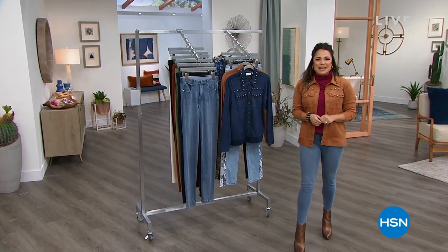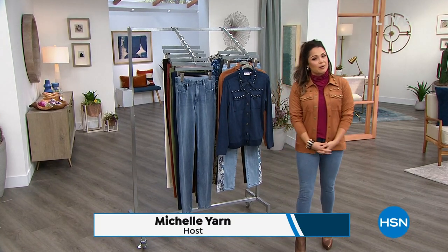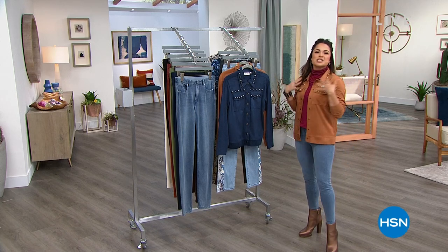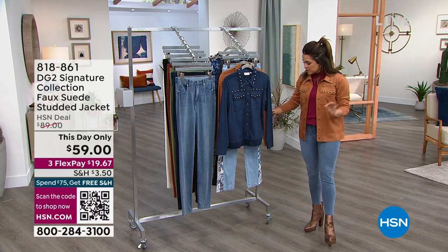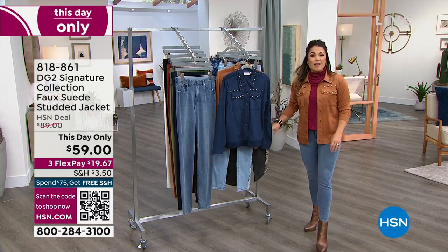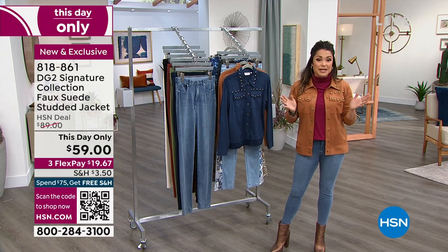Well, hello. Welcome in, everybody. Happy Friday night to you. My name is Michelle Yarn, and we are going Western this hour with all things DG2. A little Western inspiration. Think suede, think studs, think really cool boot cut jeans with really fun insets. We've got a lot of brand new, a lot of big favorites, and a lot of incredible sales, for instance.